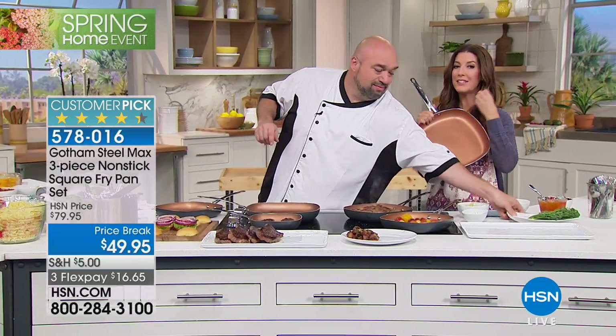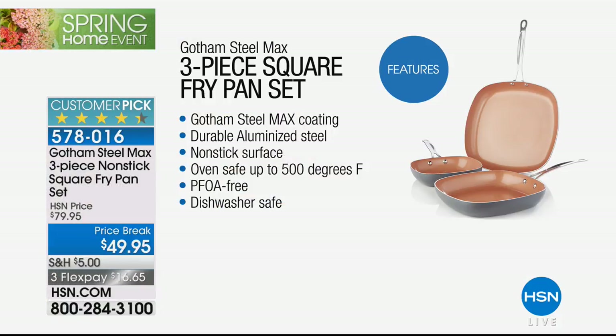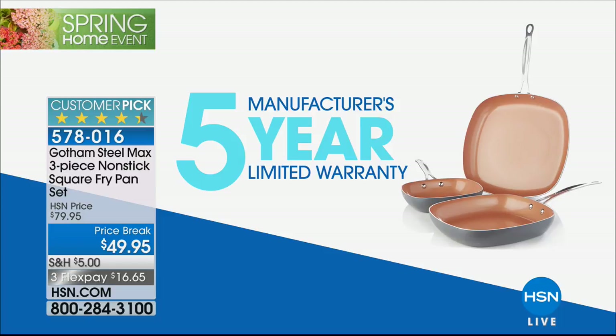You can get the brand new Max line from Gotham here today. This is the Ultra — their top-of-the-line premium brand. It comes with a nonstick infused with titanium — the Max coating. It's durable aluminized steel, nonstick surface, oven-safe up to 500 degrees, PFOA-free — so safe for the kids, safe for the family. Dishwasher safe. Great on all stovetops, whether it's glass, ceramic, electric, or even induction.